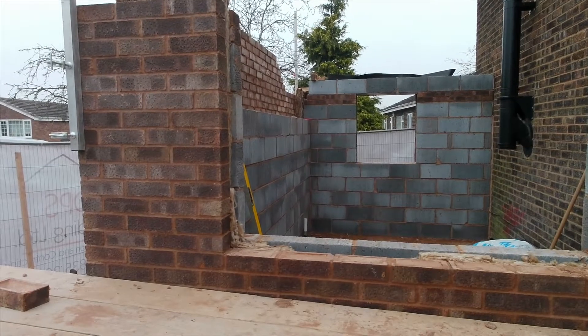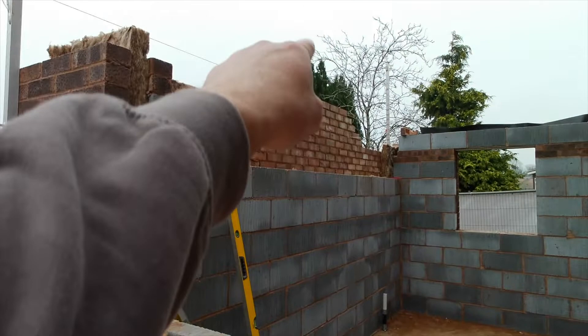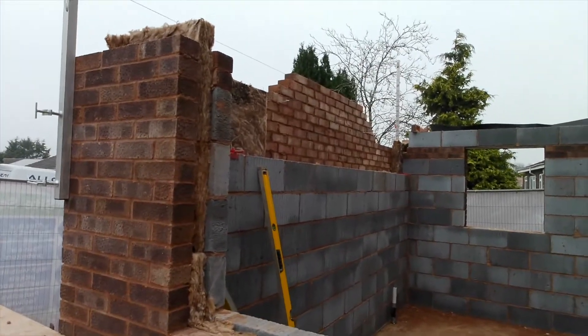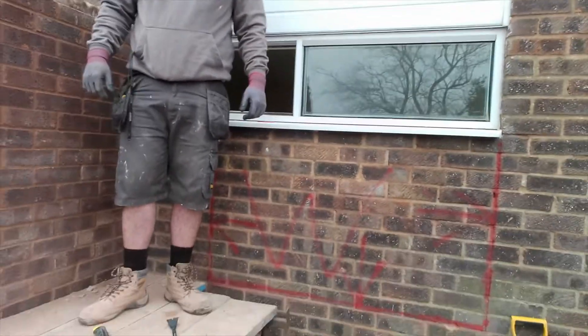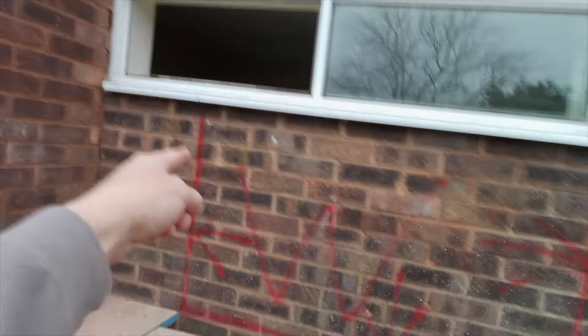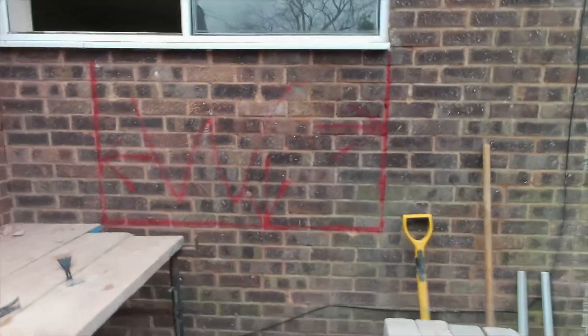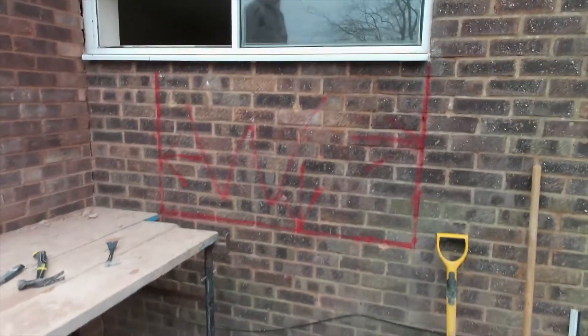Day 13 and we are going to be finishing off the block work today for our extension and we're also going to be replacing a window that's currently from the house. We're going to get this lintel on, get a couple of courses built up, and then we'll be at wall plate for the entire structure. We're going to bring all the block work up to gable height so we can put our ridge on hopefully on Friday. We are also taking this window out, bricking it in, and where the red line is, that's going to be a brand new window for the customer. Those are the goals for today — that is if the rain holds out, as it is forecast for rain but the BBC weather app is never that accurate.